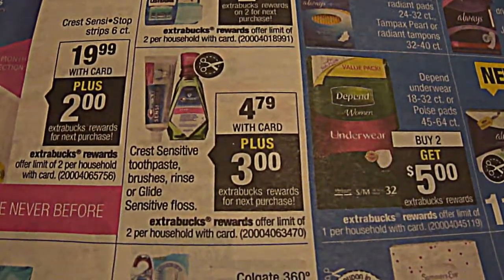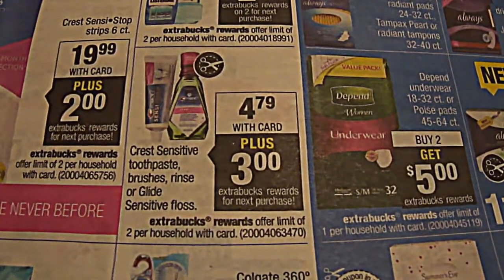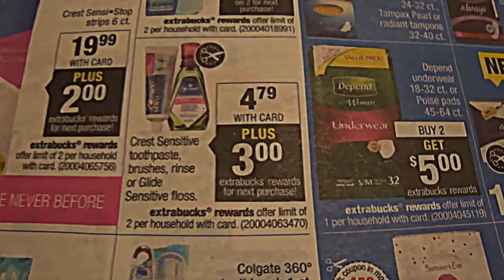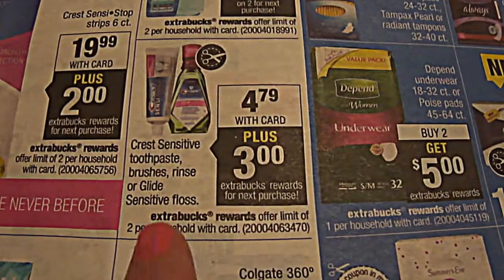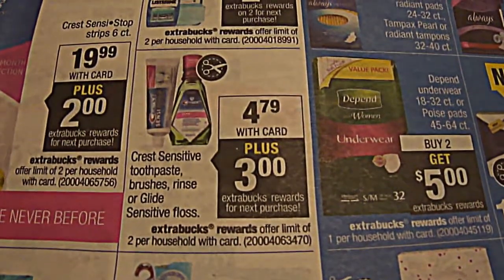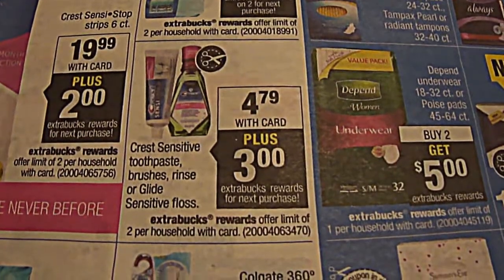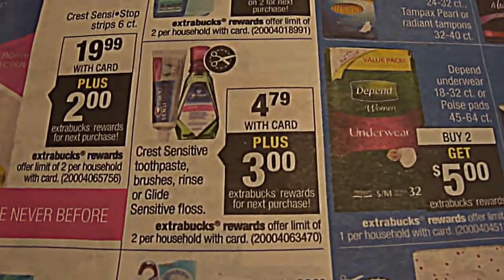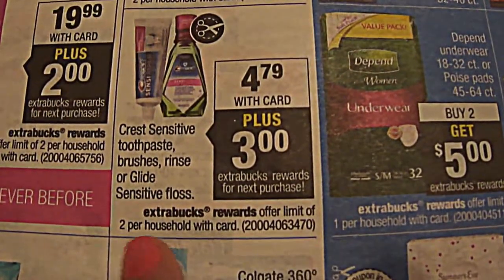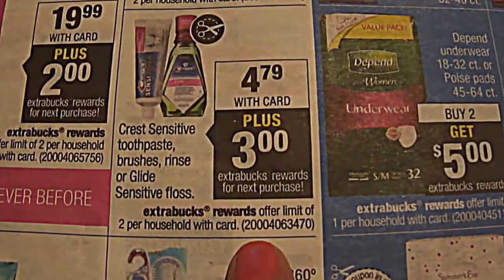I only had one coupon because I usually get two newspaper subscriptions every Sunday, but someone stole one of my newspapers that Sunday. There is another coupon for $1 located in the 8/31 P&G. Those are the two coupons I used — two per household with the card, so I purchased two of them.